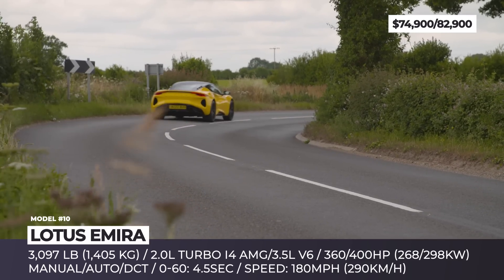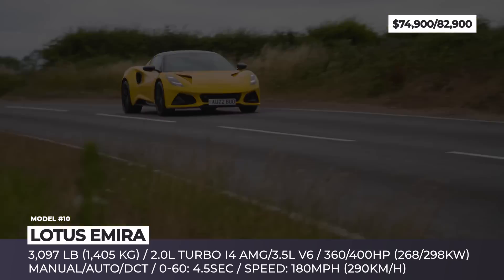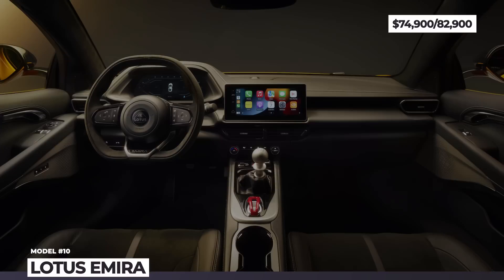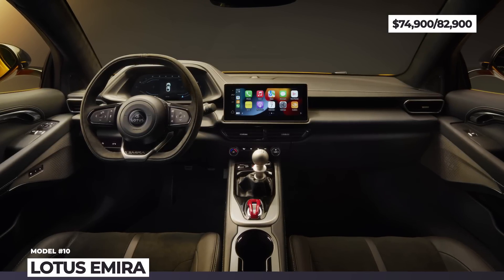The car offers a leather-wrapped cabin, electrically adjustable seats, and an all-digital dash consisting of 12.3-inch and 10.25-inch screens.